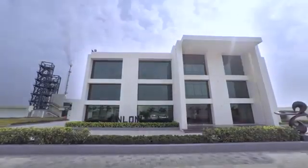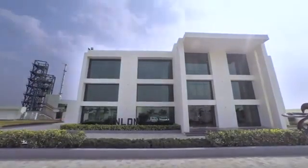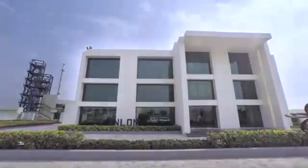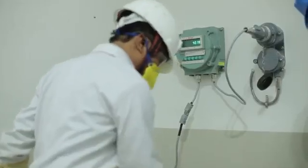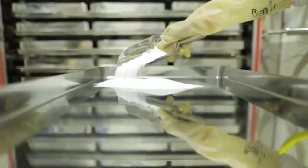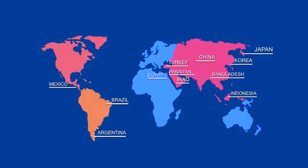Anlon's production capacity has continued to play a key role in shaping up the enviable reputation of the company. This large amount of production capacity makes it possible for Anlon to deliver high-quality and affordable products to countries across Asia, Latin America, and Europe.